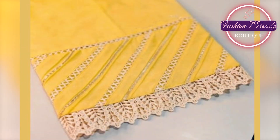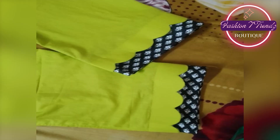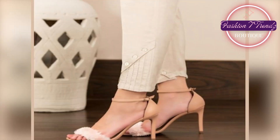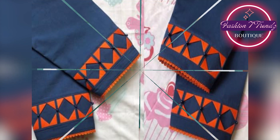As you all know, every year there are new and trendy designs in the market. In this video, we will show you some Trouser Designs that you will definitely like. This design will make your dress and beauty.